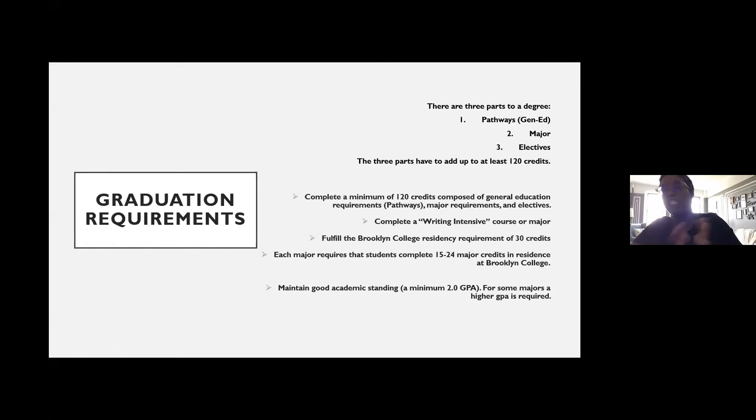That ranged between 10 to 24 credits. We're going to take a look at DegreeWorks a little bit later on, and I'll be able to show you where on DegreeWorks you'll be able to see where your residency requirement is for your major. When you're looking at it yourself, you'll be aware of that.